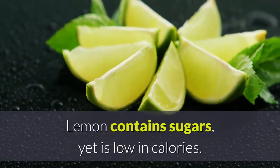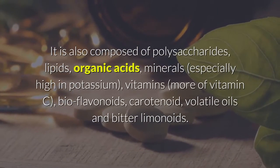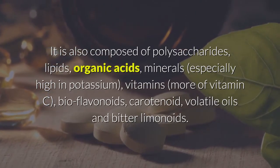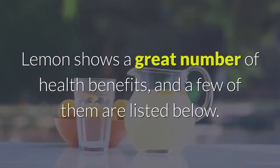Lemon contains sugars yet is low in calories. It is also composed of polysaccharides, lipids, organic acids, minerals — especially high in potassium — vitamins, more of vitamin C, bioflavonoids, carotenoids, volatile oils, and bitter limonoids.